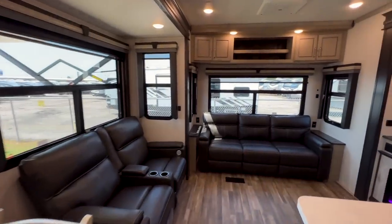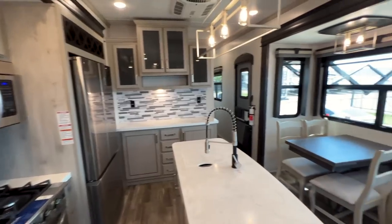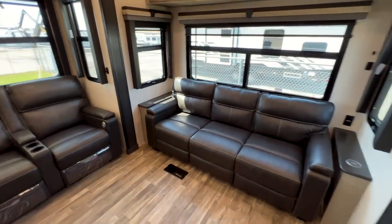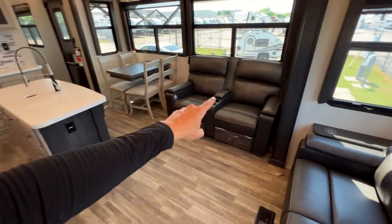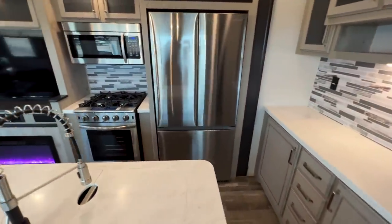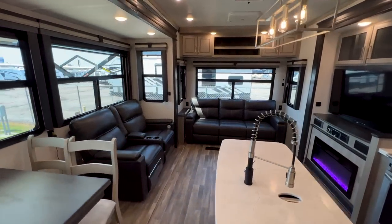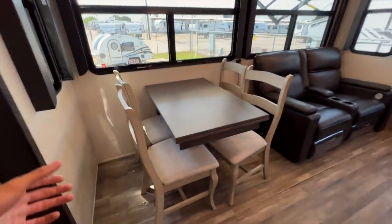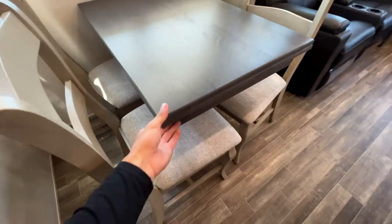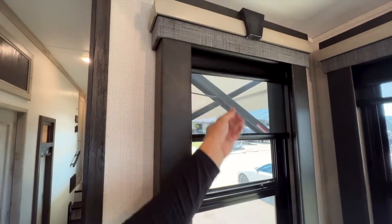A big benefit of this mid-bunk style model is that you have a second additional bedroom back behind this wall — so two bedrooms — but you still have all this seating space: the dinette table, the recliners, and the three-cushion sofa. It's a traditional rear-living fifth-wheel floor plan with a lot of seating. At the dinette you have nice chairs that lift up for storage underneath, plus a leaf that pulls out to extend the table length. Every window has day-and-night shades as well.